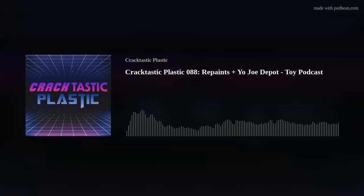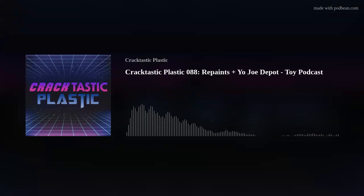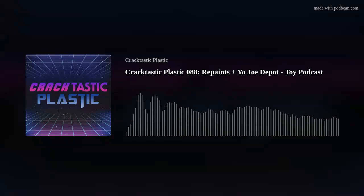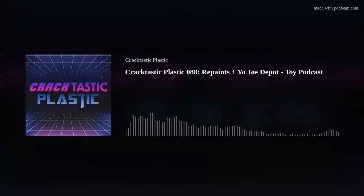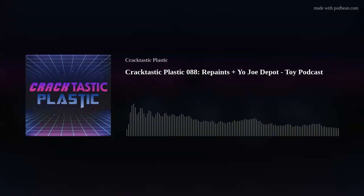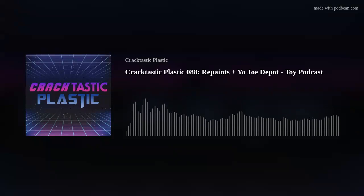You can follow us on all the social media platforms, including Patreon, and those links can be found at our super sweet website, CracktasticPlastic.com. While you're surfing the interwebs, be sure to stop by our sponsors page, ToyHacks.com, for all your repro label needs. They also have an armory with toy accurate 3D printed weaponry and sticker sets. We also have a monthly contest — every month we give away a $5 coupon to ToyHacks. Go to our social media post and comment to enter.